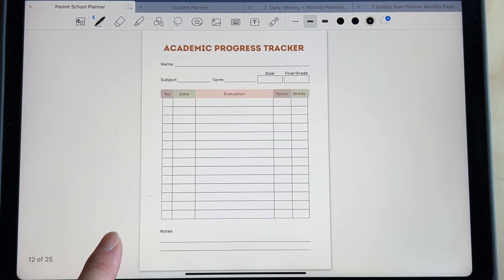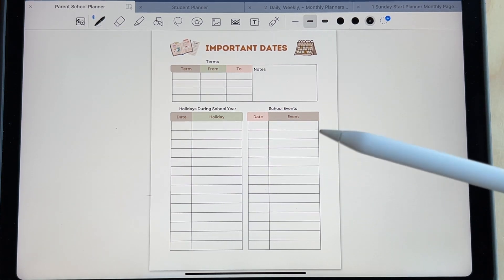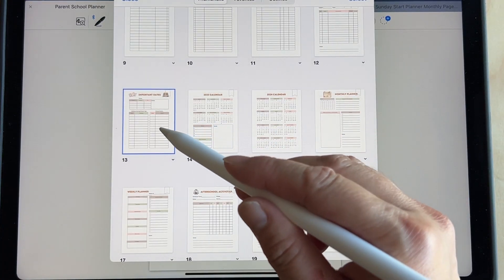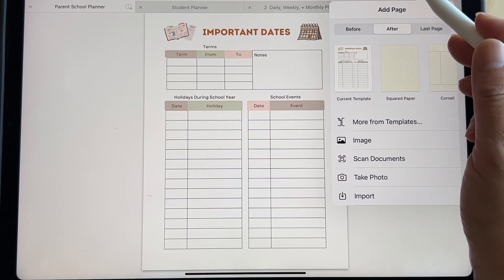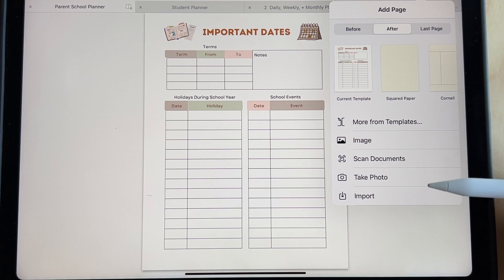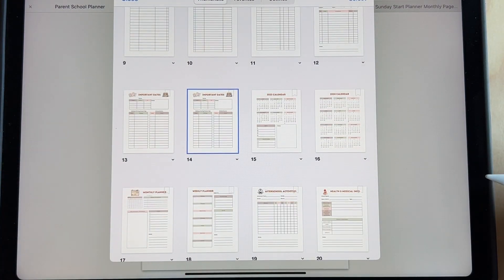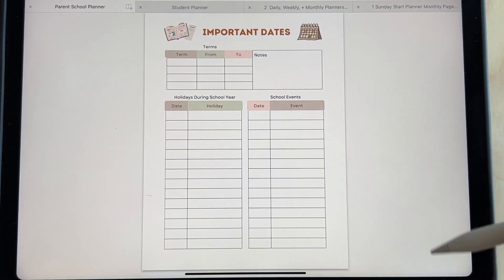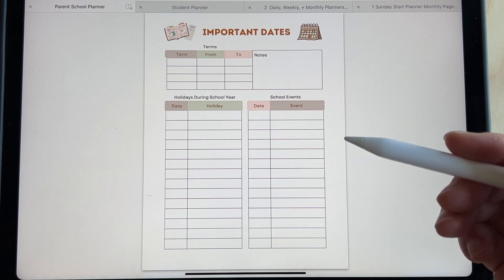Book supplies, reading log for the grades, important dates — this is important. There's so many events that happen at school. If you have kids at different schools, it's handy to have this — just have two sets. Let me show you how to make a copy. If I want two of this, I click the plus sign and add another page. So I made two of them. It's easy to make copies on an iPad if you want to duplicate pages.